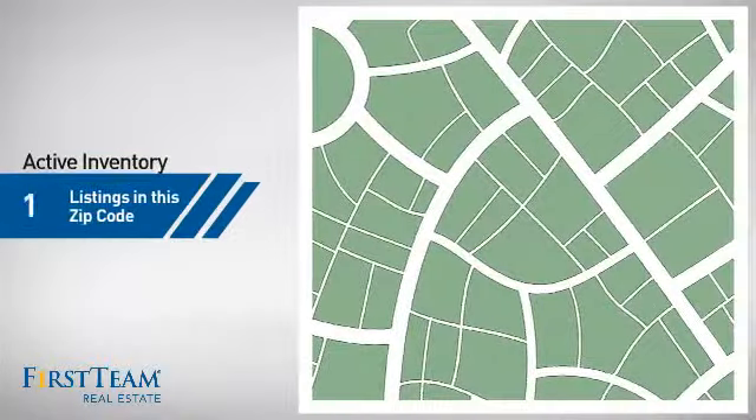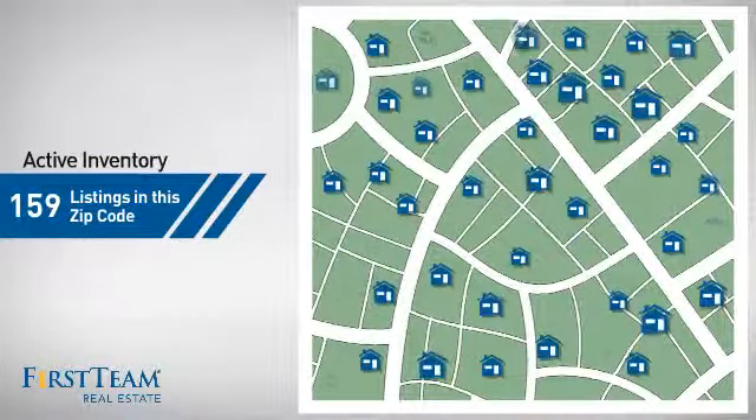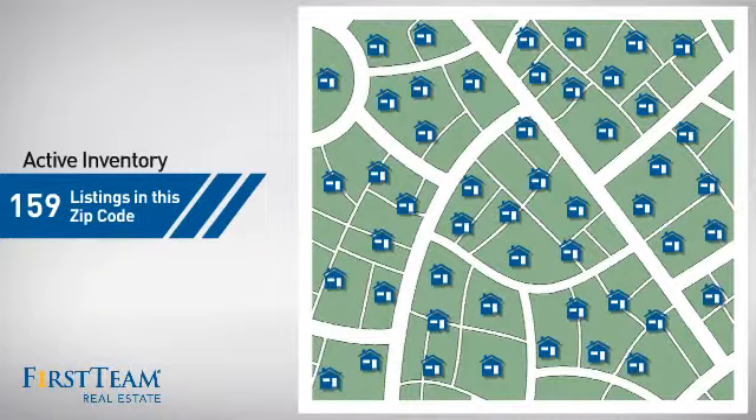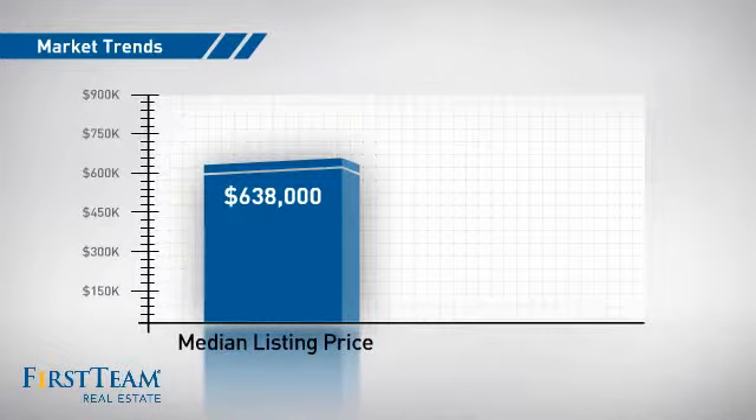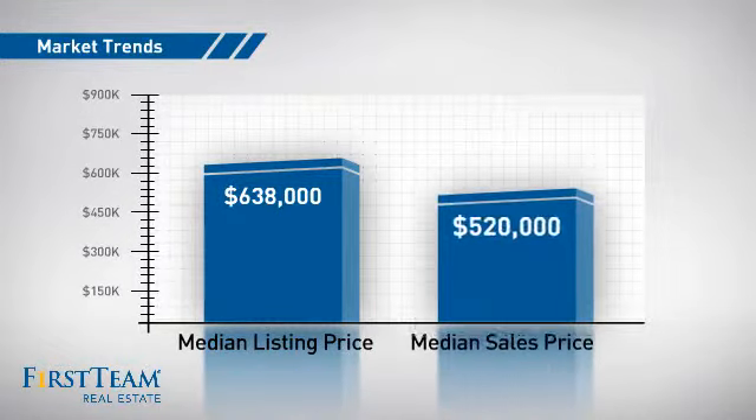Wondering how it stacks up against the competition? There are now just under 160 homes on the market within this zip code, with a median list price of just under six hundred and fifty thousand dollars, and a median sale price of just under five hundred and twenty five thousand dollars.